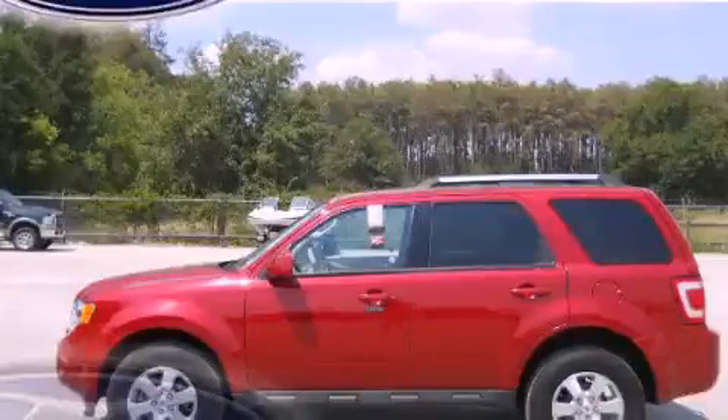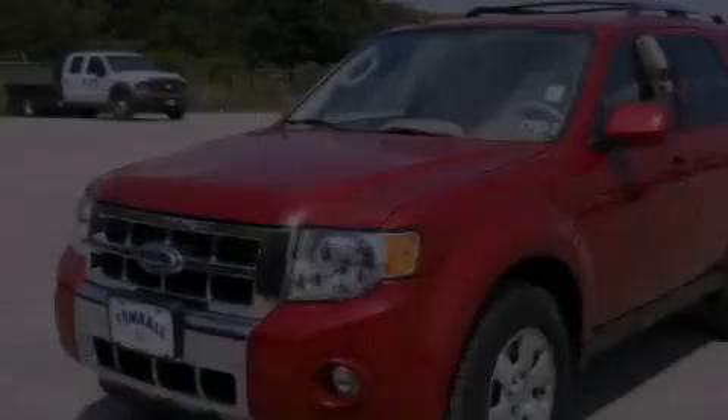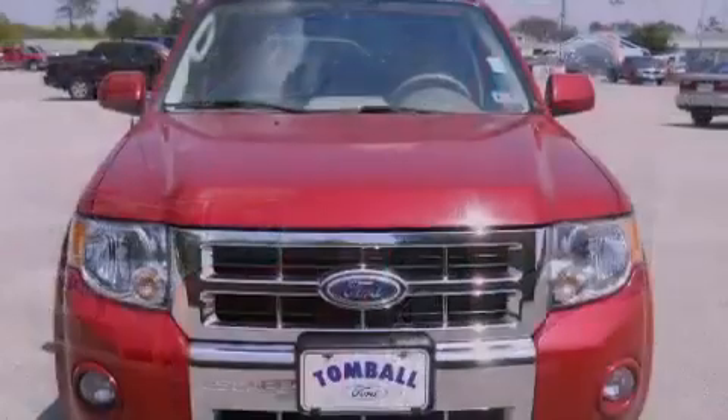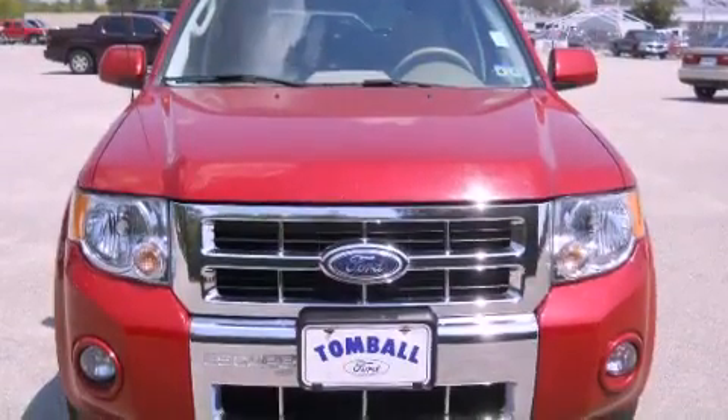This is a 2010 Ford Escape, plenty of space for what you need. It features a 2.5-liter four-cylinder engine and a six-speed automatic transmission.